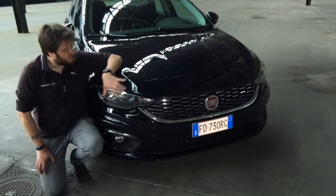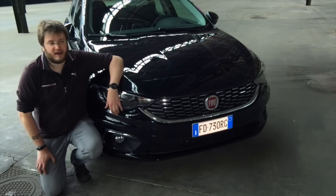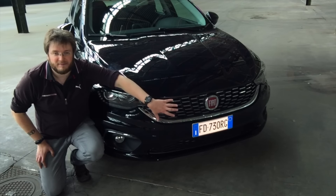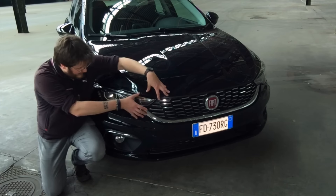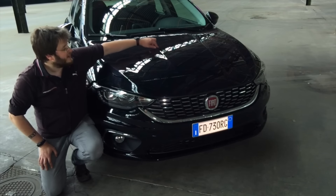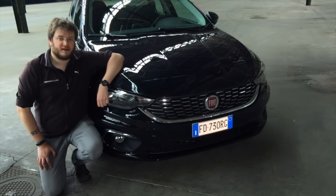Cominciamo prima di tutto dallo stile partendo dal muso: come potete vedere l'aspetto è praticamente identico a quello della Fiat Tipo berlina. Notate la nuova griglia tridimensionale tipica della nuova gamma del gruppo FCA e in generale le linee si sviluppano in maniera orizzontale partendo dai fari e continuando sui fianchi. Da notare anche le nervature presenti sul cofano.